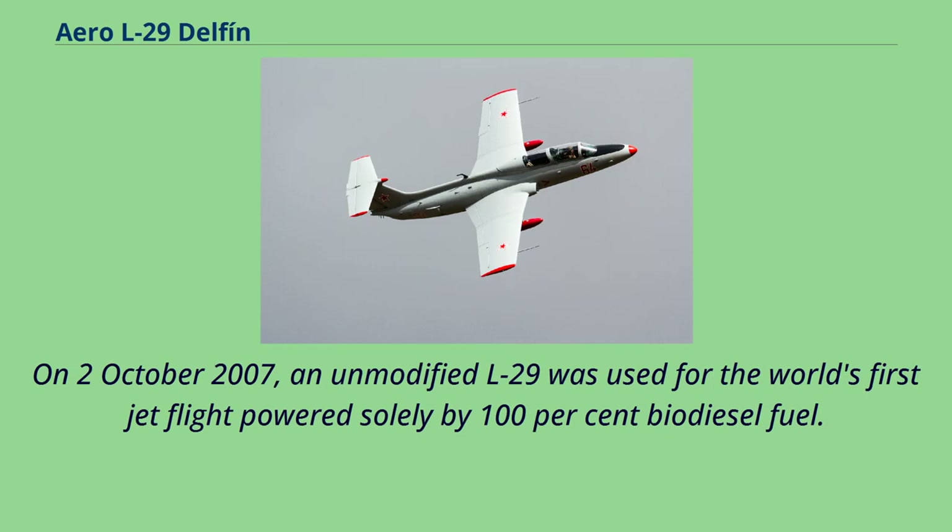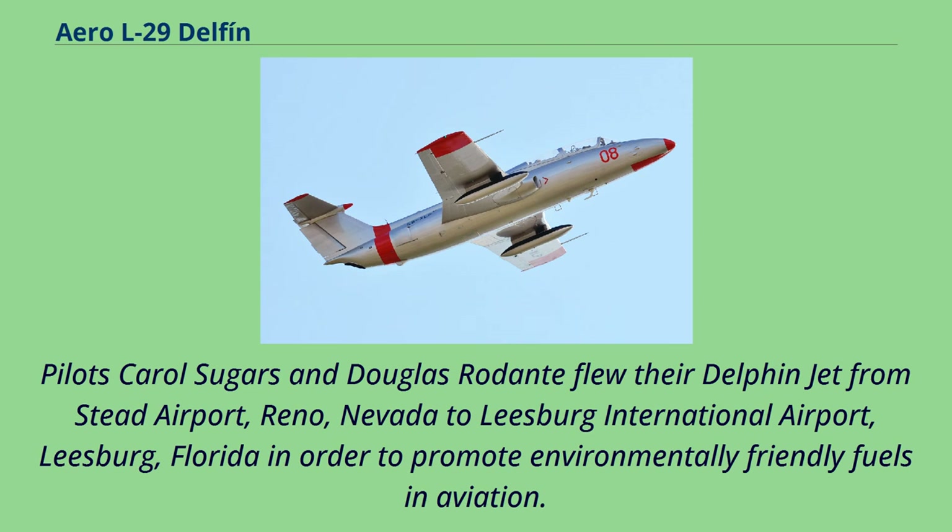At least 14 L-29s were shot down by Armenian air defenses out of a total inventory of 18, and the Azeri Air Force lost large amounts of its air force due to anti-aircraft fire. On October 2, 2007, an unmodified L-29 was used for the world's first jet flight powered solely by 100% biodiesel fuel. Pilots Carol Sugars and Douglas Rodante flew their Delfin jet from Stead Airport, Reno, Nevada to Leesburg International Airport, Leesburg, Florida, in order to promote environmentally friendly fuels in aviation.